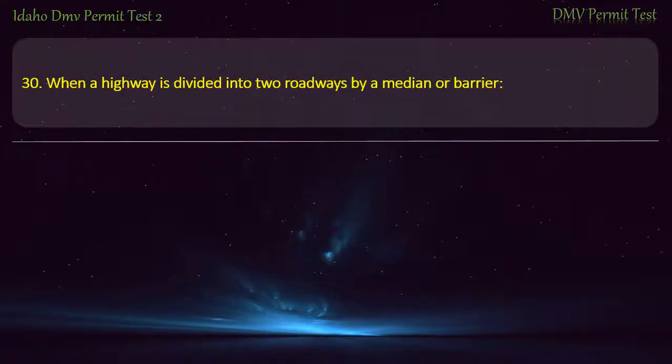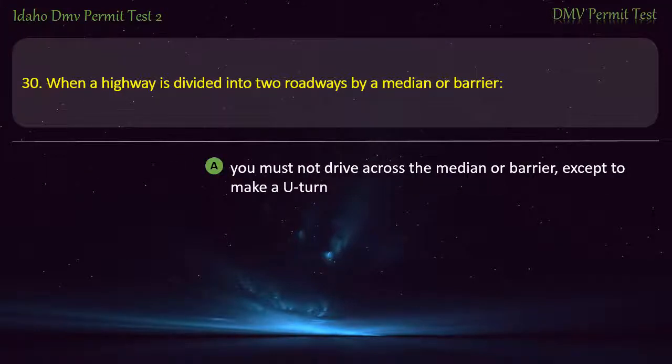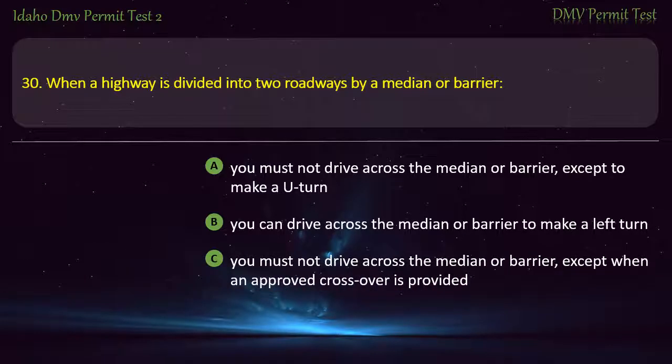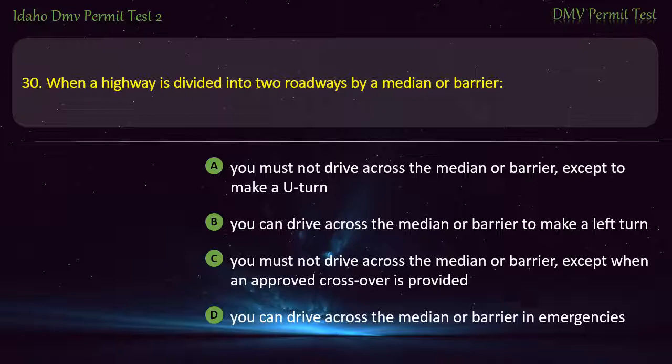Question 30. When a highway is divided into two roadways by a median or barrier: A) You must not drive across the median or barrier, except to make a U-turn, B) You can drive across the median or barrier to make a left turn, C) You must not drive across the median or barrier, except when an approved crossover is provided, D) You can drive across the median or barrier in emergencies. Answer: You must not drive across the median or barrier, except when an approved crossover is provided.